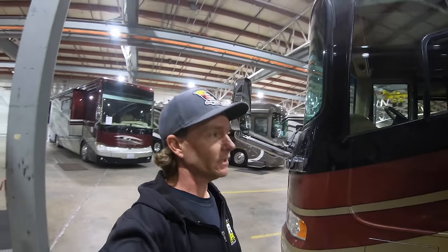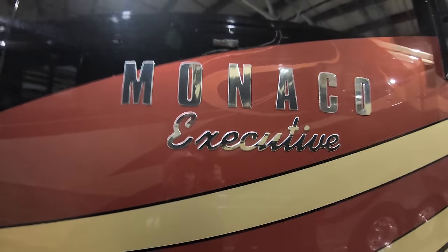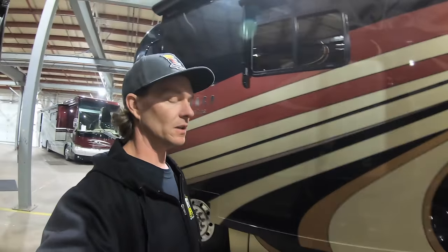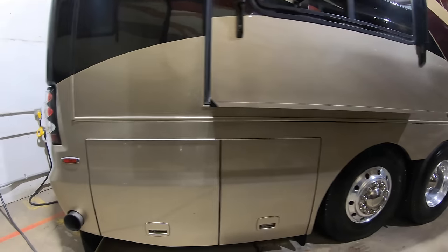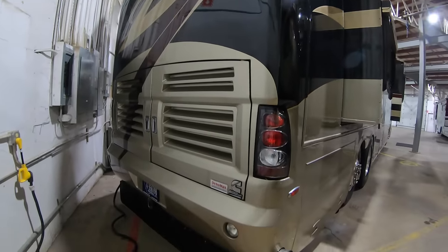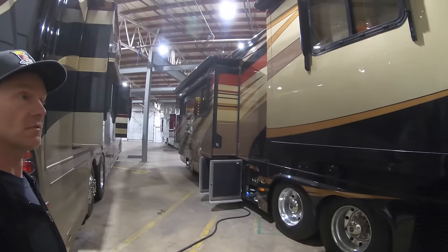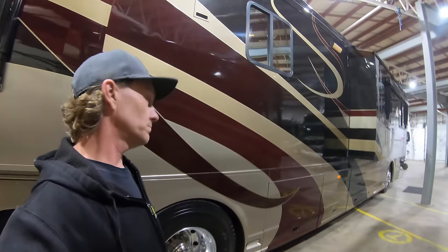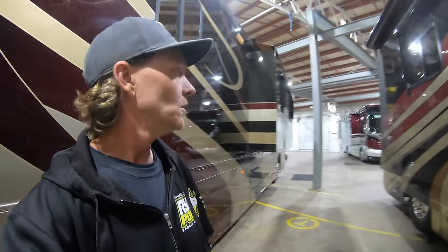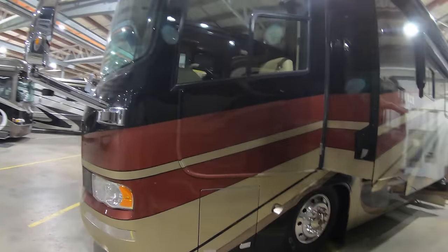Hey everybody, I decided to take a walk around this beautiful Monaco Executive, which would have been made here in Coburg, Oregon. I touched base on it the other day when I was talking about multiplex lighting when I shot the Magna right here. I'll put a link below if you haven't seen the Magna — there's a video of it. We get back to this old Monaco here: if I didn't buy a Country Coach, I'd buy a Monaco. I was actually looking at some older execs before I got my Intrigue, but I just love the product. We're going to run down around it and get started over here on the driver's side, then take you around the passenger side.